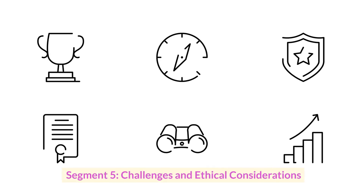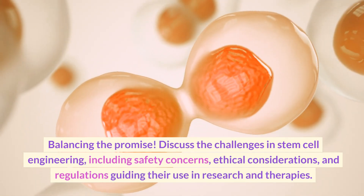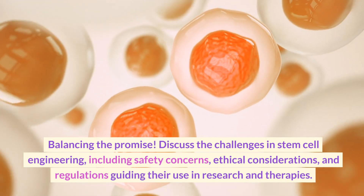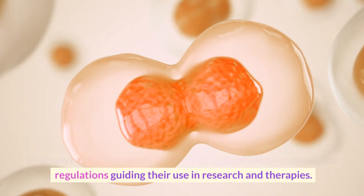Challenges and Ethical Considerations: Balancing the Promise. Discuss the challenges in stem cell engineering, including safety concerns, ethical considerations, and regulations guiding their use in research and therapies.